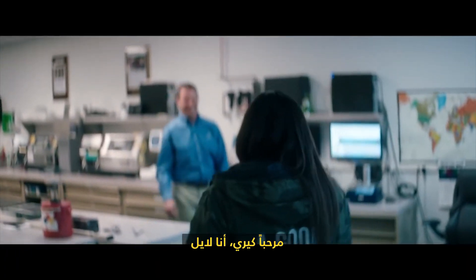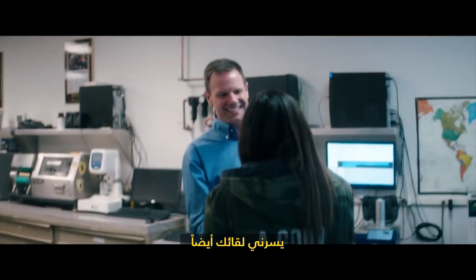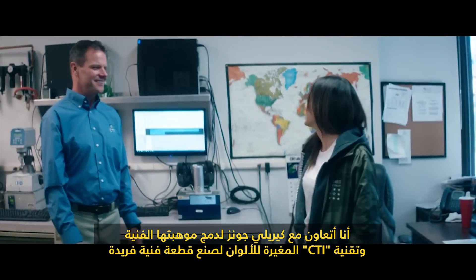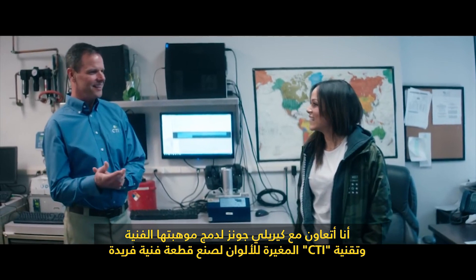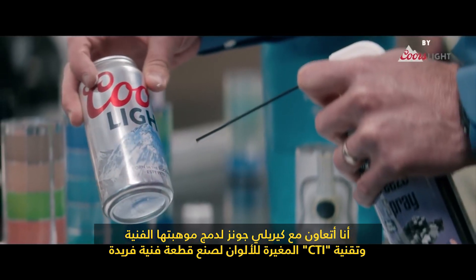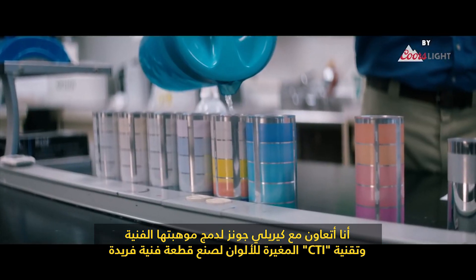Hi, I'm Kiri. Nice to meet you. I'm Lyle. Welcome to CTI. Kiri Lee Jones and I have partnered together to bring her artistic talent and CTI's color change cold technology together to create a unique piece of art.